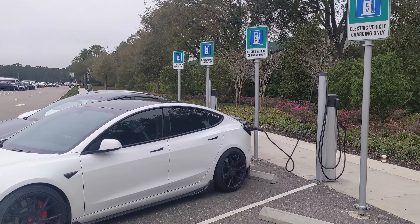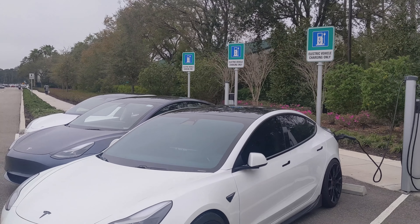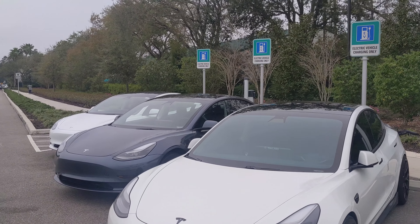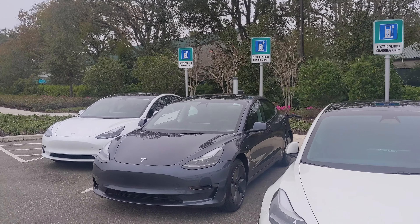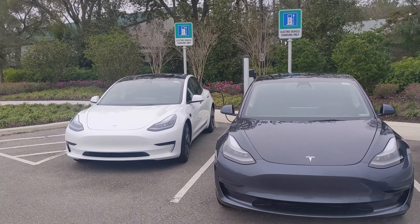I have a confession to make. I am a huge fan of Tesla. I actually own a little bit of their stock, but I had never driven one. I was really excited when Hertz announced that they would start offering Teslas at many of their locations around the US in 2021.